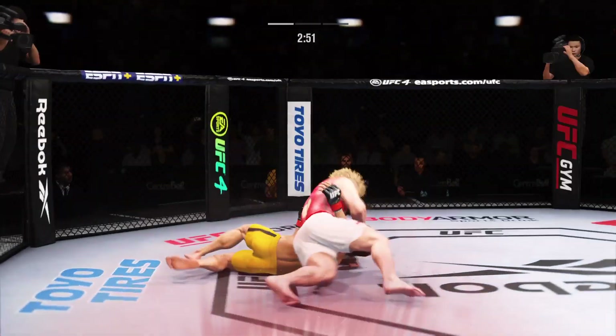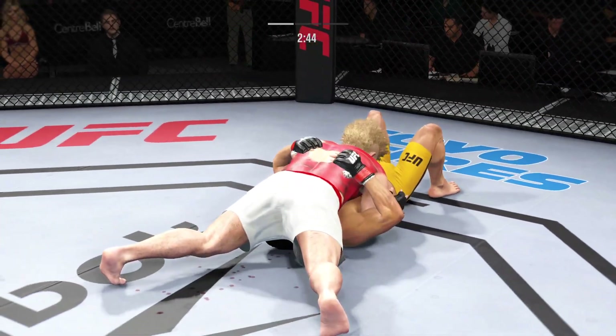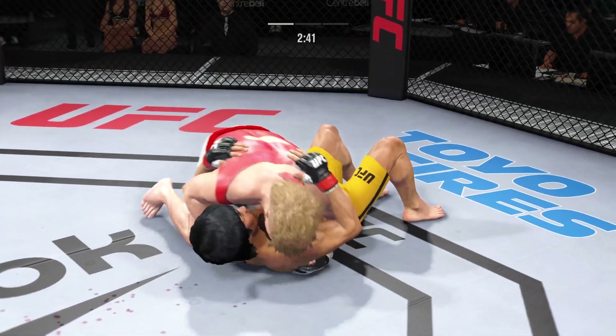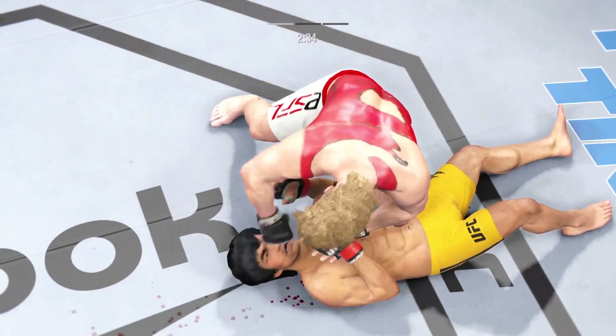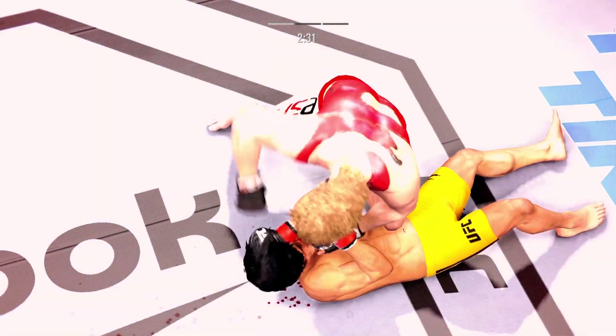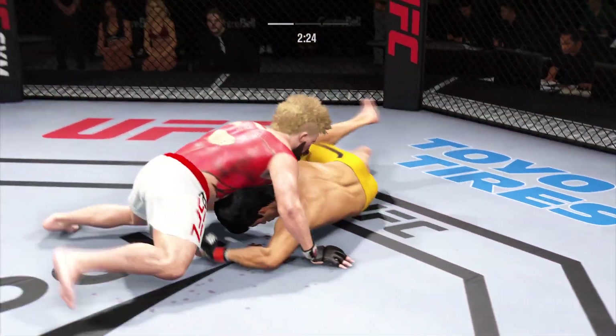He closes the distance — now going to the judo throw, he ends up in side control. A lot of options for him here. He can either go ground and pound or he can chase a submission. Well, he's in a compromising spot here, DC. You've got to figure out a way to get back to your feet — he needs to shove the knees, get his opponent's knee off of his belly so he can get to his feet.